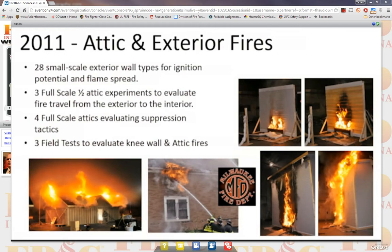We built four full-scale attics — lightweight construction, a little over a thousand square feet — looking at how fire grows and spreads in an attic space, how it becomes vent limited, and we looked at multiple different tactics to put those fires out. Then we went to the city of Milwaukee where we got three acquired structures, where we looked at different knee wall fires, how fires spread in knee walls, and different tactical considerations there.